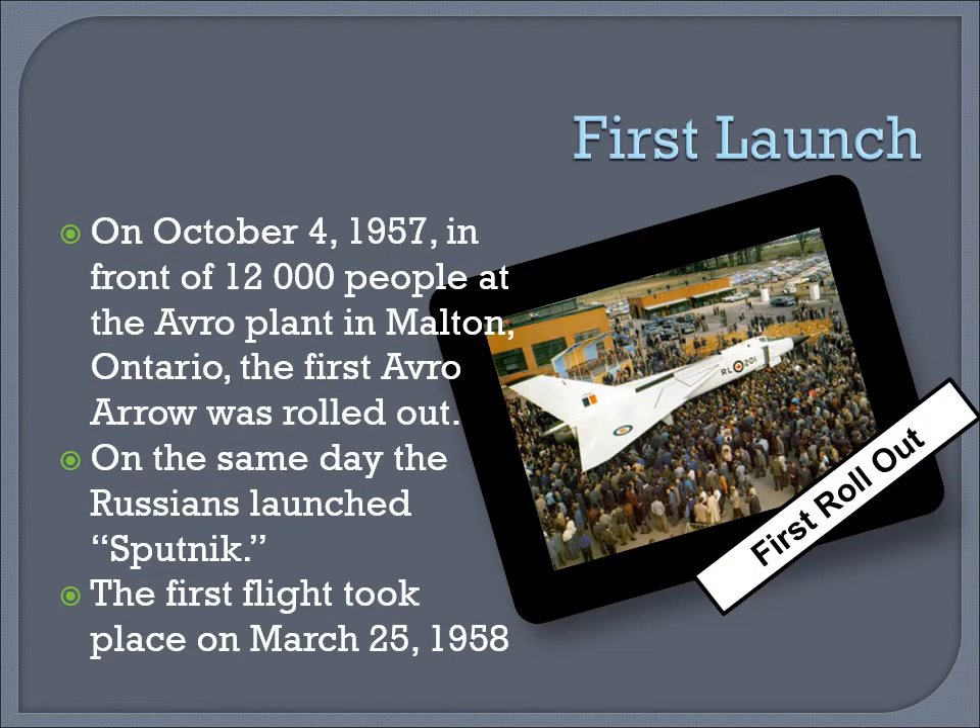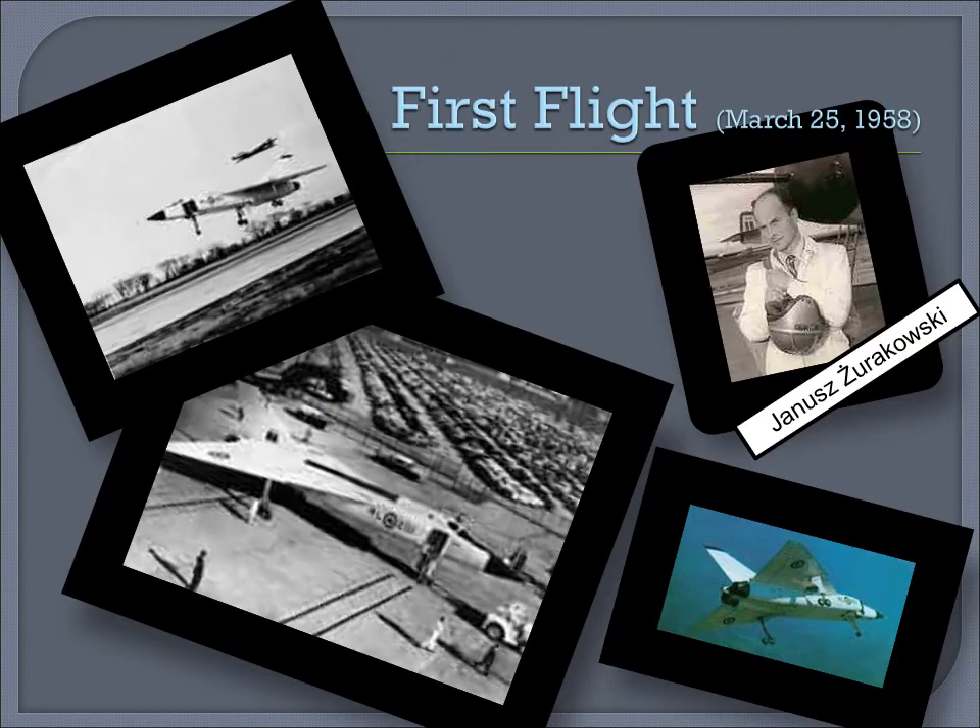The first flight. On October 4, 1957, in front of 12,000 people at the Avro plant in Malton, Ontario, the first Avro Aero was rolled out. On the same day, the Russians launched the satellite Sputnik. The first flight of the Avro took place on March 25, 1958. A World War II veteran, Yanis Surakowsky, was the pilot of the Avro on its maiden flight.